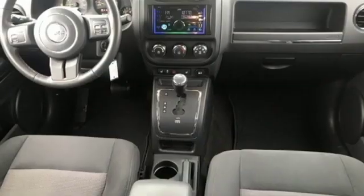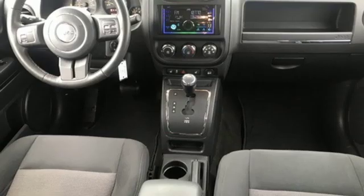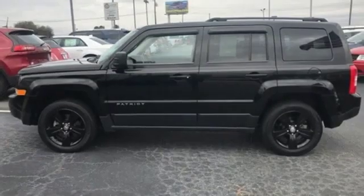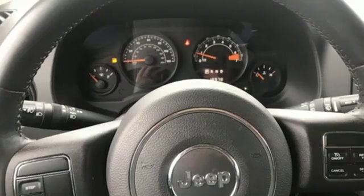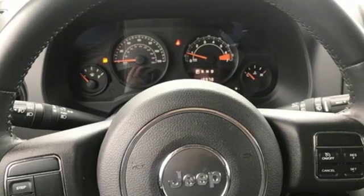Multifunction steering wheel and power heated mirrors. Motor Trend explains that off-road is where the Patriot separates itself from the rest of the compact crossover set. Its capability was a pleasant surprise.